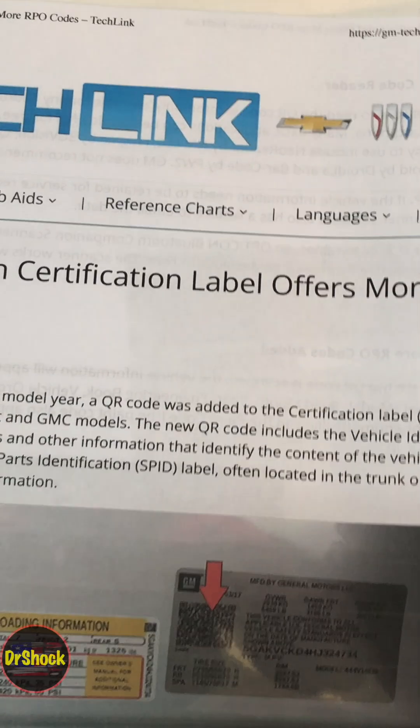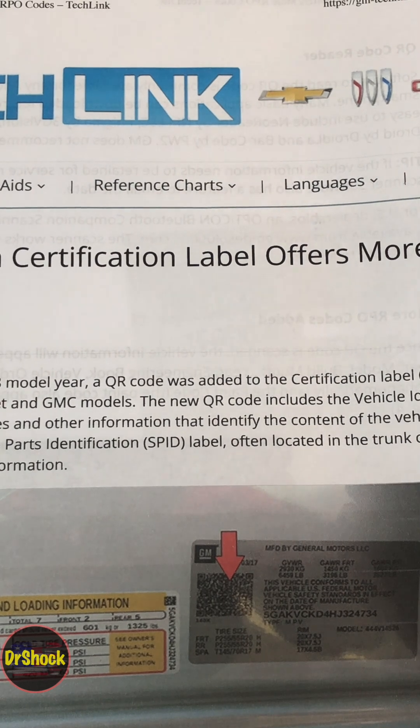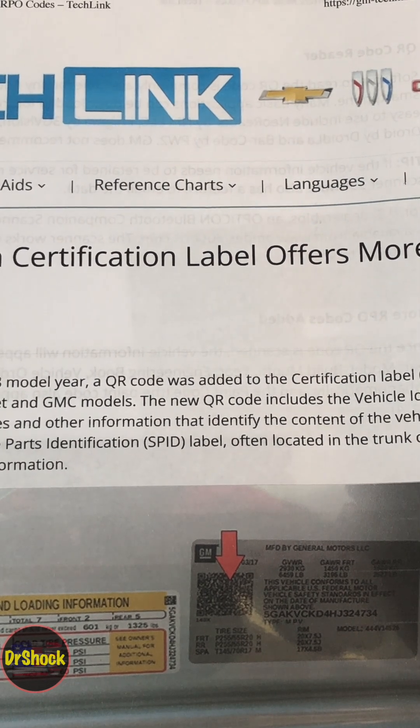I hope this video helped you out in finding your RPO codes to order your parts. If it did, appreciate you paying it forward by hitting that like button, and as always, thanks for watching.